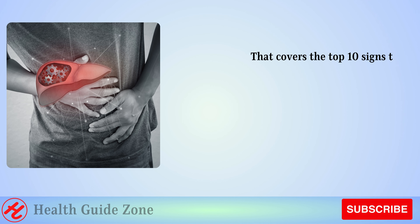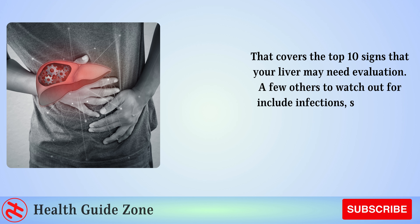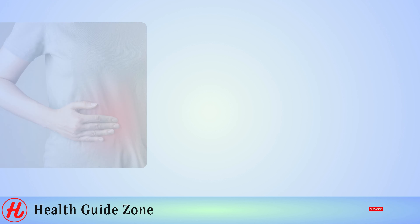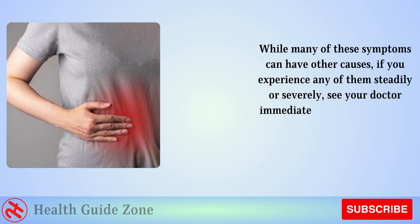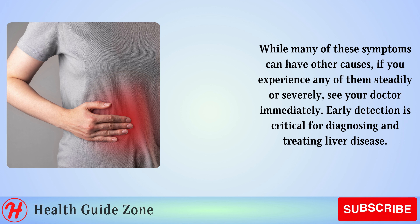That covers the top 10 signs that your liver may need evaluation. A few others to watch out for include infections, spider-like blood vessels on the skin, and confusion or disorientation. While many of these symptoms can have other causes, if you experience any of them steadily or severely, see your doctor immediately. Early detection is critical for diagnosing and treating liver disease.